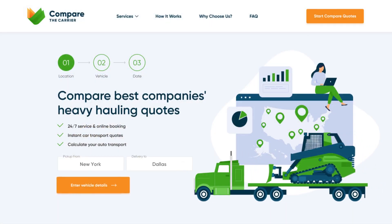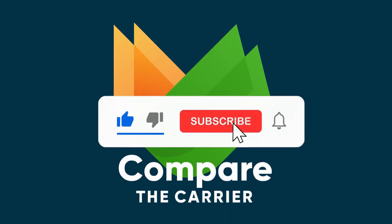Head to comparethecarrier.com now for your custom quote. And don't forget to follow us for more jaw-dropping transportation feeds.